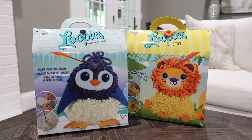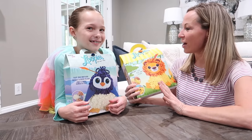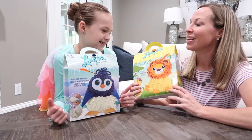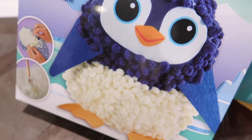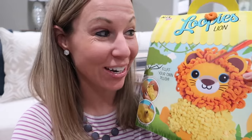We're gonna be making some adorable plushes with the Loopy's DIY kit. So Addy, these are Loopy's yarn characters where we stuff and fluff to make a plush. We have a penguin and a lion. Do you want to do the penguin? Yes. All right, that means I'm gonna make the lion. These kits have everything you need to make the complete projects. We're gonna go ahead and get them open and get started.